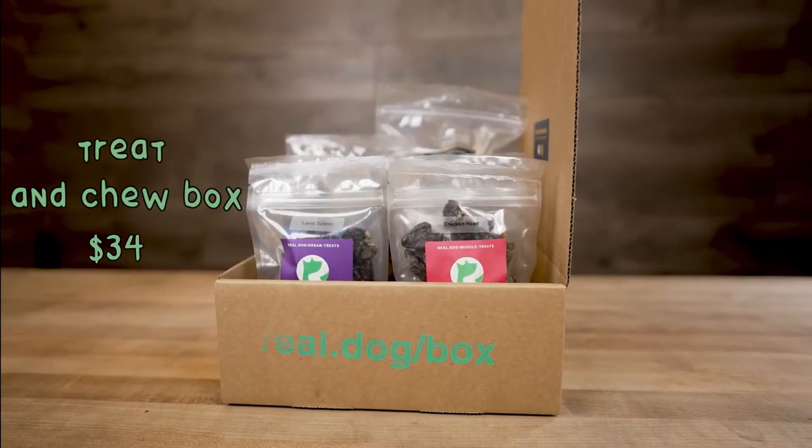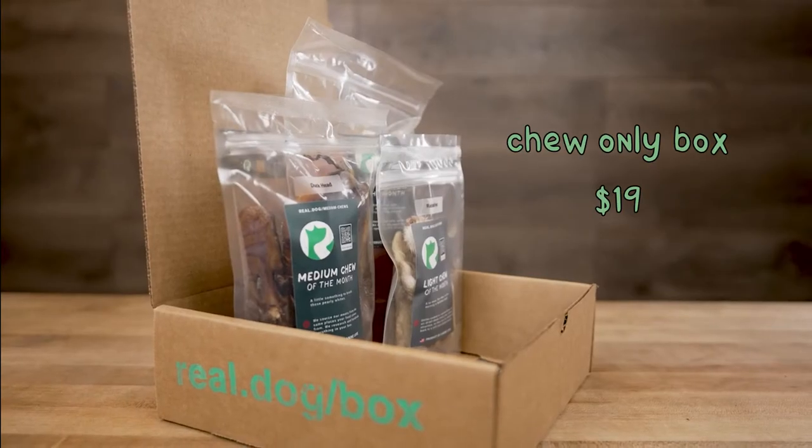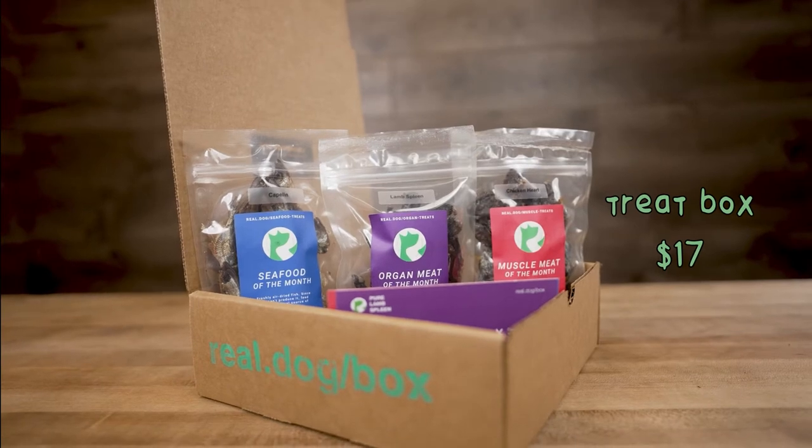Our treats and chews box is $34. Our chews only box is $19. Our treats only box is $17.